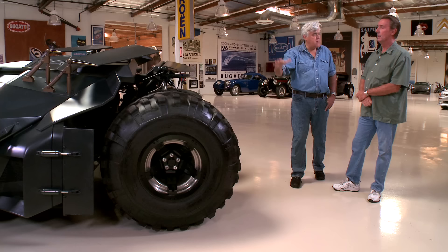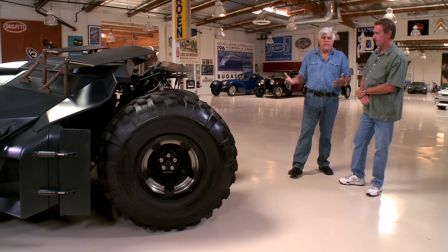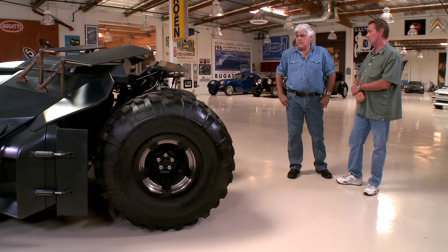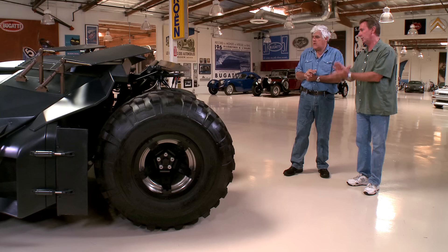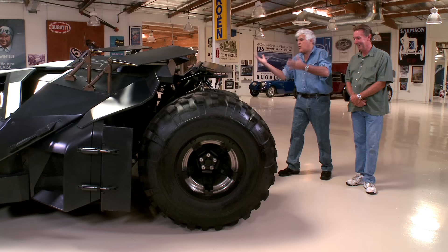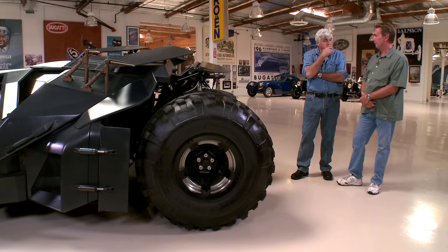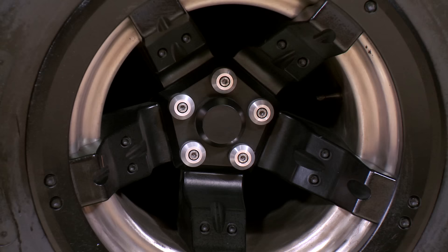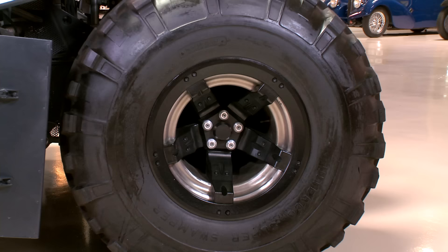A lot of times with movie cars you build five and wreck four. There are about seven of them, including a buck car with no engine or transmission. Each one did a specific job — one was a jumper, one was a speed car, one was a stationary shot car. Are these actual functioning exhausts for the Chevy engine? Yes, that's where the exhaust comes out. What did it cost to build? We've heard anywhere from a half to a million for the first one. The tires are super mudders — used off-road and by rock climbers — on 17-inch wheels.